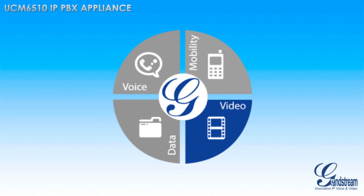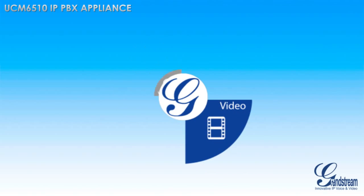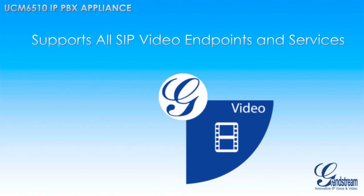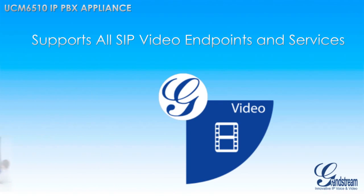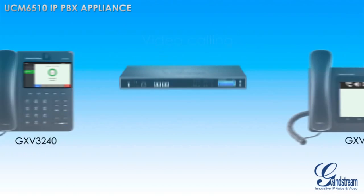Video is one of the most important aspects of unified communications, and the UCM 6510 features built-in support for all SIP video endpoints and services, making it easy to integrate any video endpoint or service with your UCM 6510.